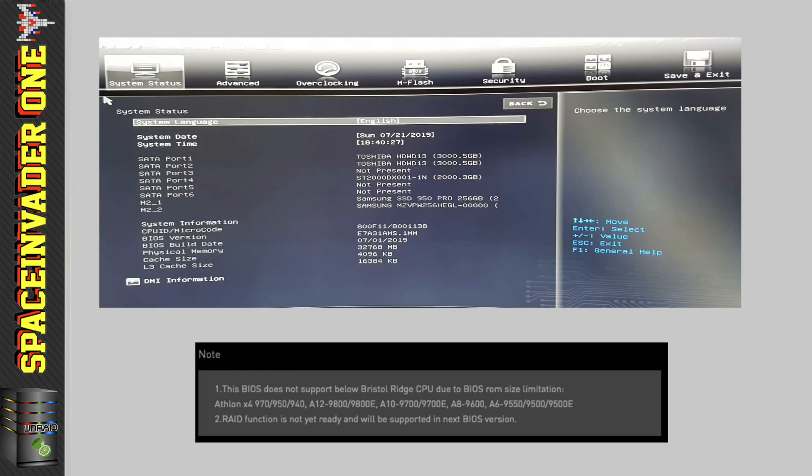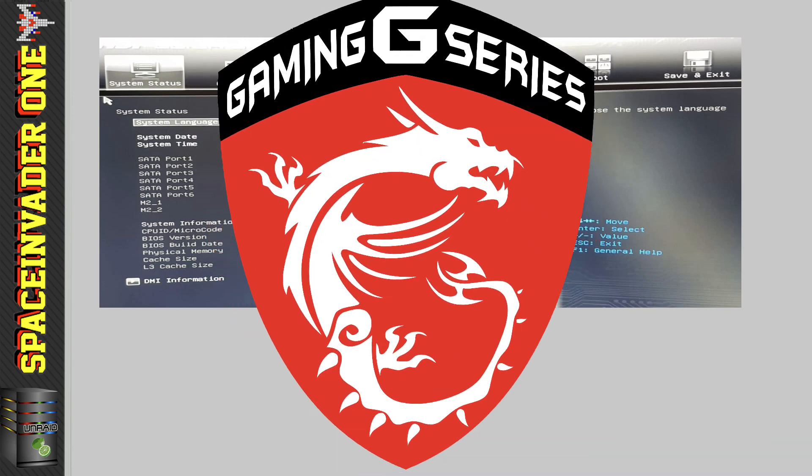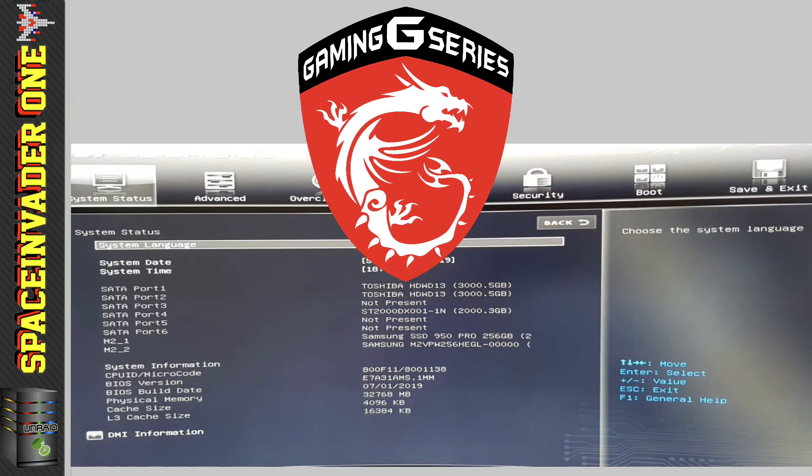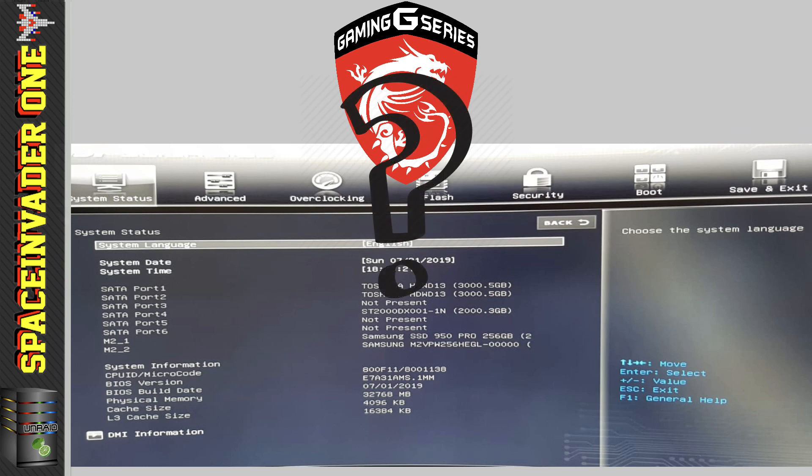Something had definitely changed — the card wasn't even able to reset properly, staying stuck in the low power state. I really wanted to find out if this was just an MSI thing, especially after seeing they'd stripped out all the images from the BIOS. I thought maybe they'd taken out things and broken the IOMMU.